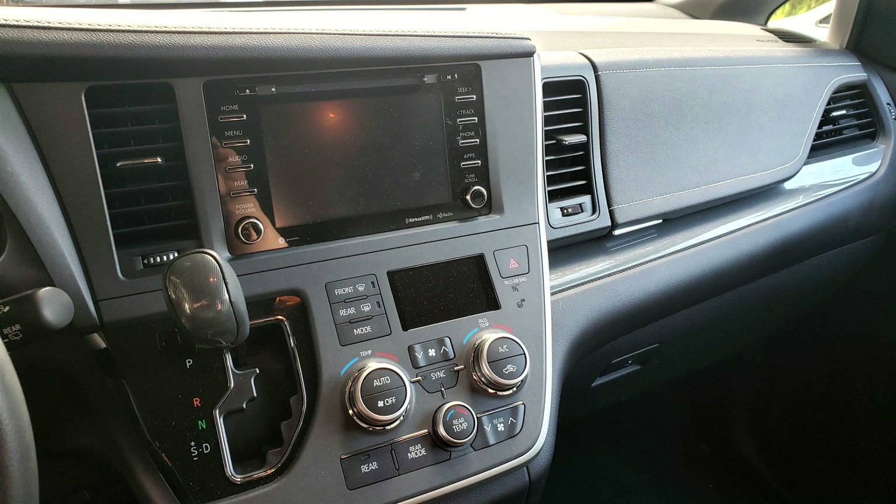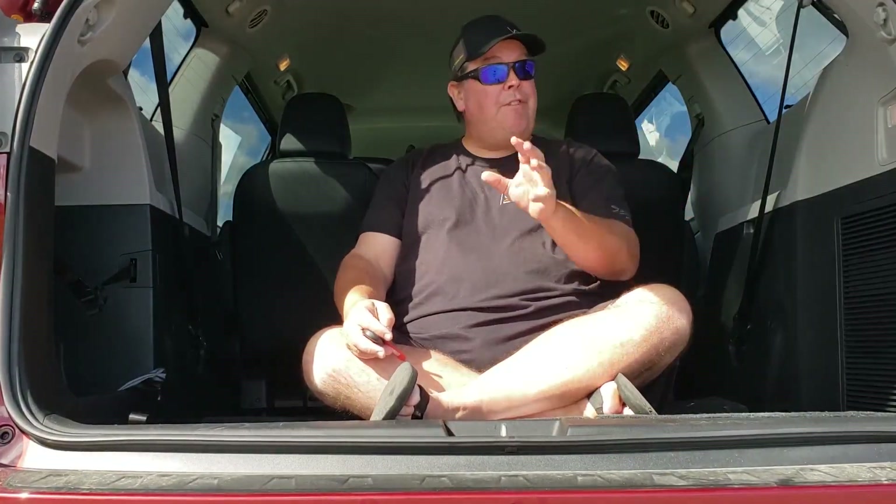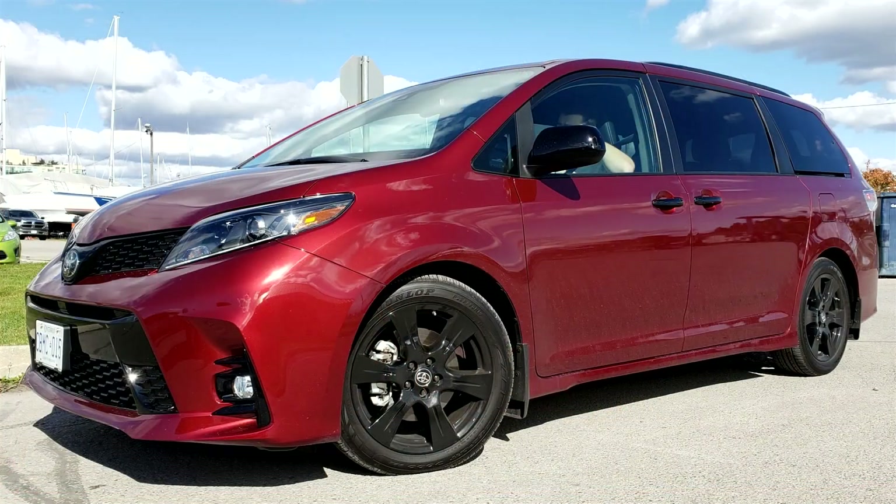Anyway, that's it for me. If you need some utility, have a look at the Sienna. There's a few others — there's not as many minivans as there used to be — but have a look at this instead of just a big crossover, because if you're after utility, this format is actually what you need. I'm going back to the gobbler that's in the oven. Have a great Thanksgiving!